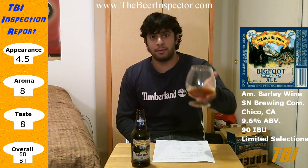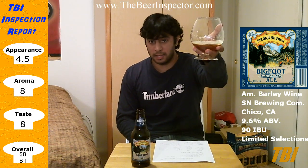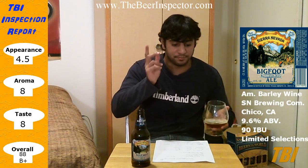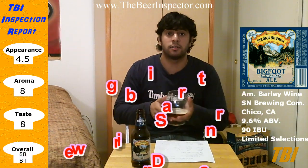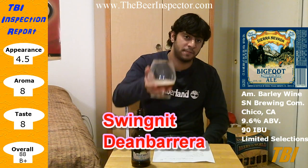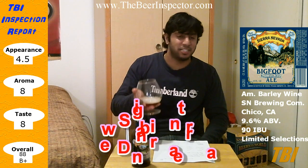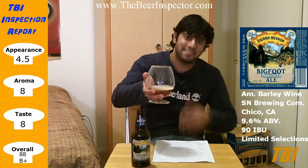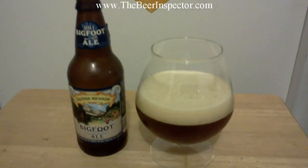I really want to thank all my viewers for hanging with me for the last fifty reviews. I want to give a special shout-out to Swing Net and D Barrer for checking out and commenting on the last few videos — I really do appreciate it. Cheers, guys! Great one from Sierra Nevada. Have a good day, have a good night, and cheers!